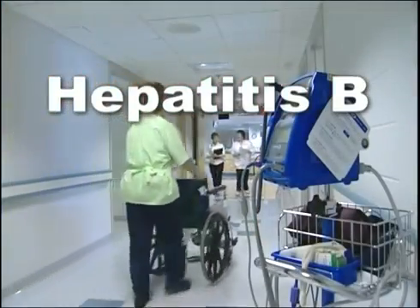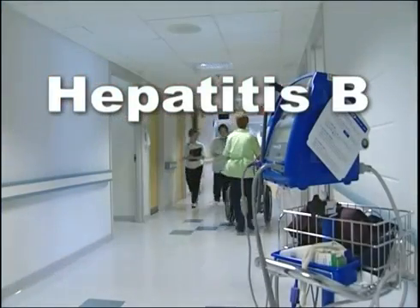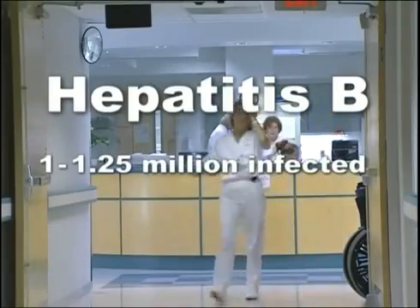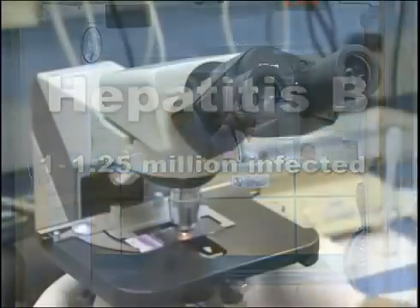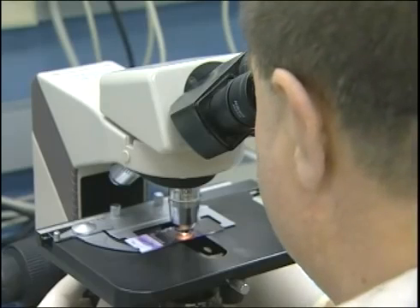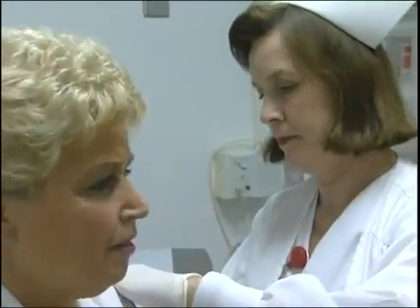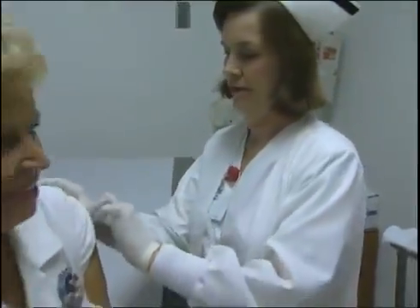Hepatitis B is well recognized as a health risk for healthcare workers. About one to one-and-a-quarter million Americans are chronically infected with hepatitis B. The disease attacks the liver, and infection can lead to chronic liver disease, liver cancer, and death. The good news is that a safe and effective vaccine has been available since 1982 that will protect most people from hepatitis B.